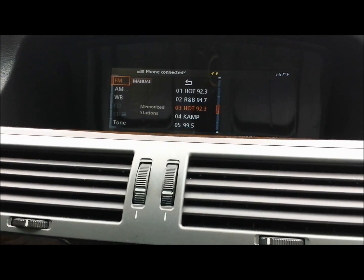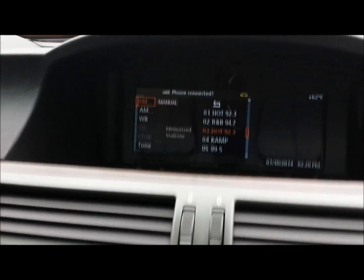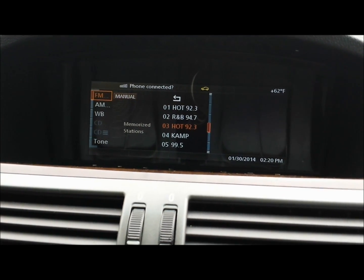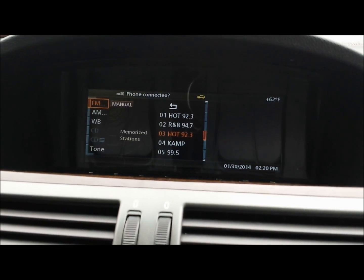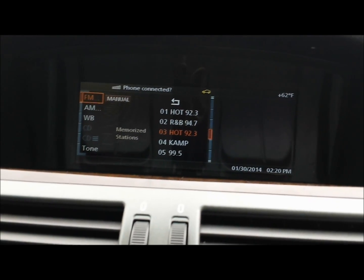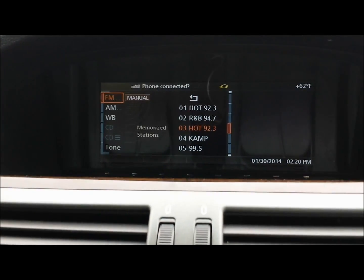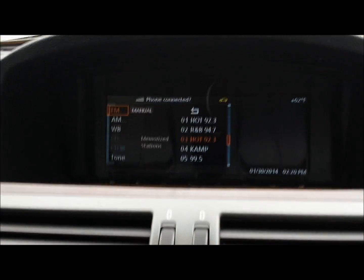One more thing about the navigation unit: sometimes you have no display in the corner of the screen but the sound is working fine. In that case, the navigation drive unit is definitely bad due to the DVD mechanism inside it — it's not displaying the map in the corner of your multifunction display. That's how you can tell if the navigation unit is bad — the map won't show in the corner of the display.